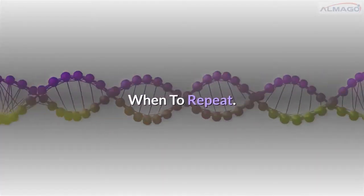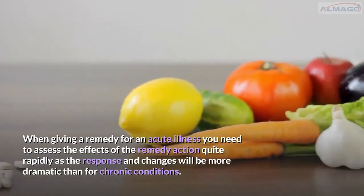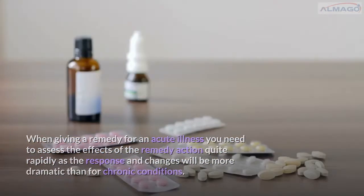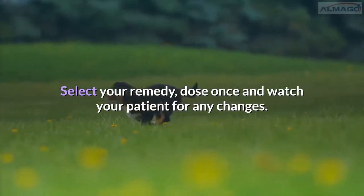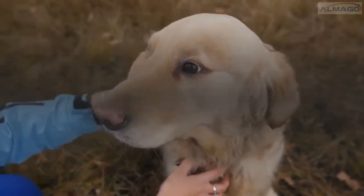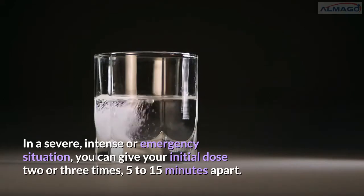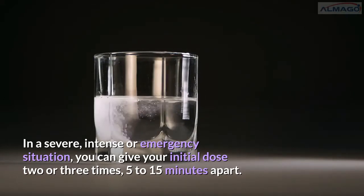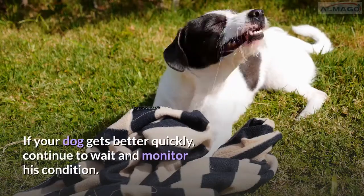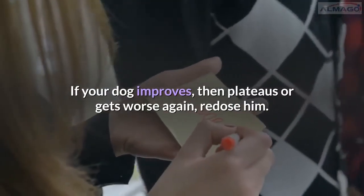When giving a remedy for an acute illness, you need to assess the effects quite rapidly as the response and changes will be more dramatic than for chronic conditions. Select your remedy, dose once, and watch your patient for any changes. You should see improvement quite quickly with acute illness. In a severe, intense, or emergency situation, you can give your initial dose two or three times, five to fifteen minutes apart, then observe your dog for changes. If your dog gets better quickly, continue to wait and monitor. If your dog improves then plateaus or gets worse again, redose him.